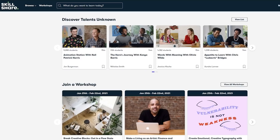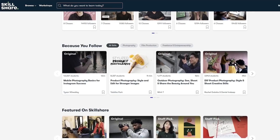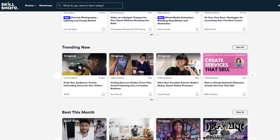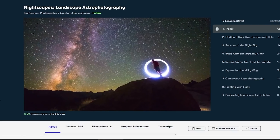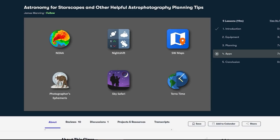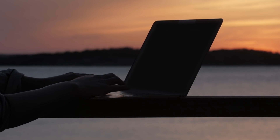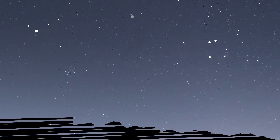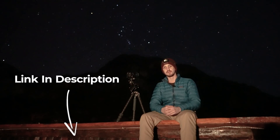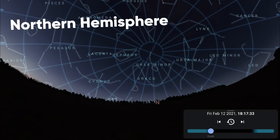Skillshare is an online learning community for creators where millions come together to take the next step in their creative journey. There are thousands of inspiring classes covering graphic design, photography, freelancing, and more. Highlights include Ian Norman's class on nightscapes and James Manning's astronomy for starscapes. The first 1,000 people to click the link in the description get a completely free trial of Skillshare Premium.